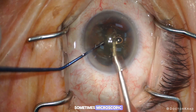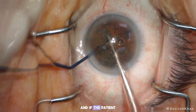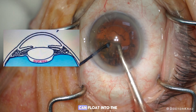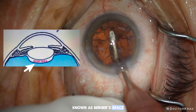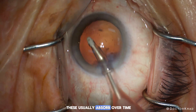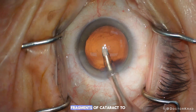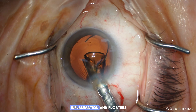Sometimes microscopic particles from the cataract may be retained in the eye, and if the patient had weak zonules, these tiny cataract particles can float into the space behind the cataract known as burger space. These usually absorb over time. It's also possible for small fragments of cataract to be retained in the eye, which could cause both inflammation and floaters.